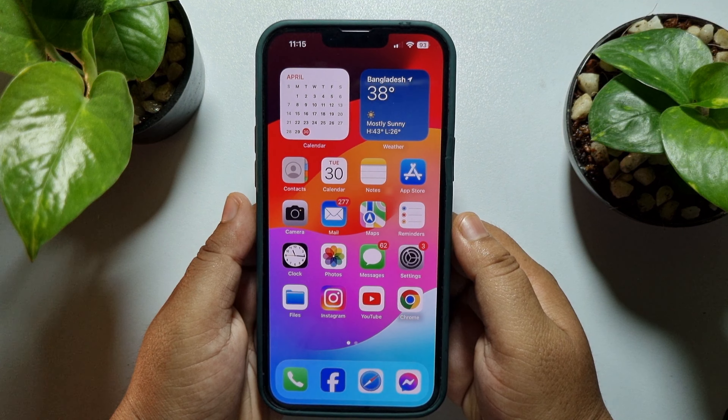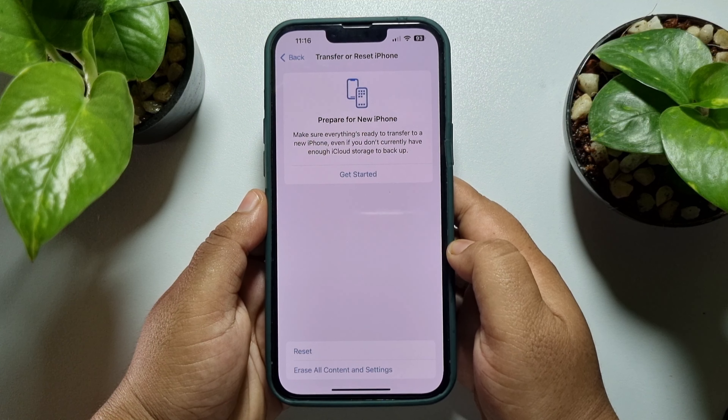The third solution is to simply reboot your iPhone. Sometimes rebooting or restarting your iPhone can fix this kind of issue. Go to your iPhone Settings and scroll down, tap on General, scroll down all the way to the bottom, and tap on Shutdown.